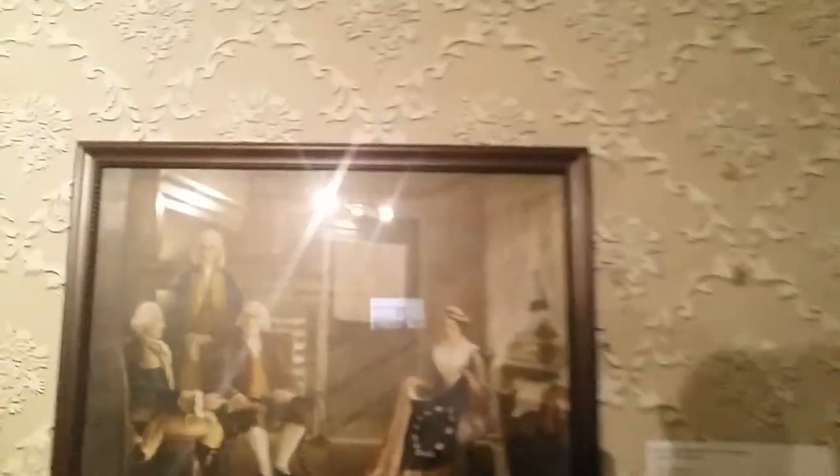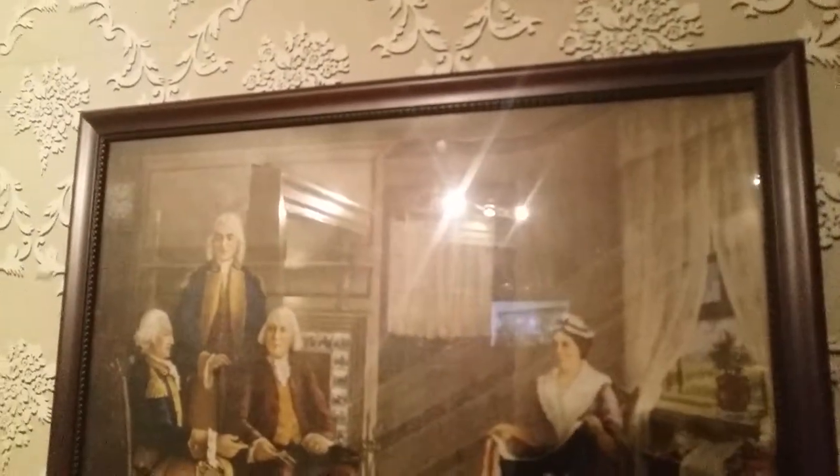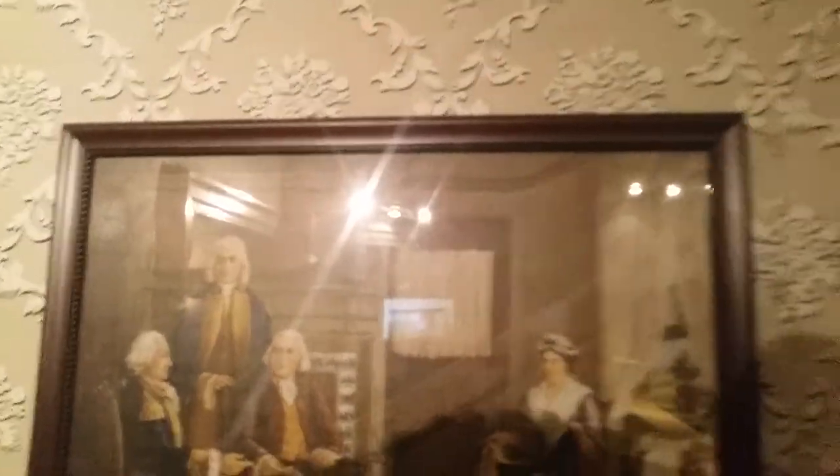Right here in this part, this is where George Washington and her husband, George Ross, met. And this right here — see this painting? See the fireplace? This was painted by a guy named Charles Weisgerber.